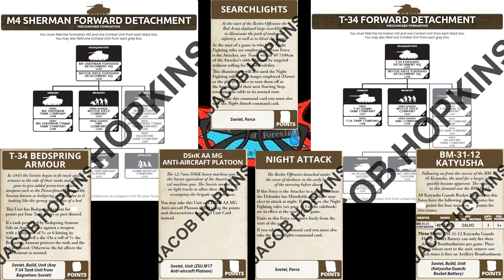Can't help but mention the Dushka AA card, because that lets us bring out our old milk trucks with the heavy anti-air machine guns. And there's also a card to upgrade your Katushas to the BM-3112 heavy Katusha. One of the cards that stood out to us was the Bedspring Armor card, which allows you to apply it to T-34 formations from Bagration Soviets to bring them forward into 1945.